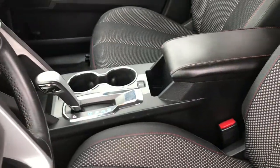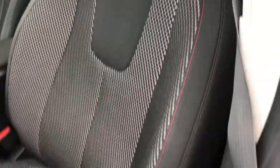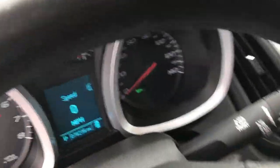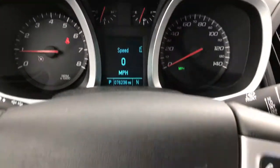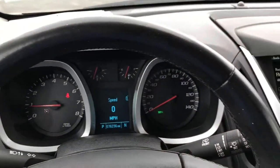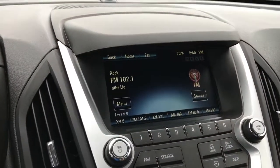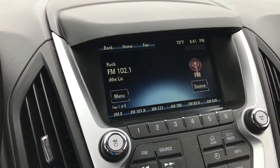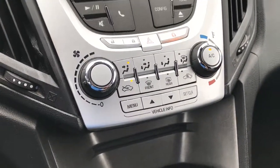Inside, the LT1 package gives you the black cloth interior. There are no rips or tears in these seats. Power driver seat has factory floor mats throughout. This vehicle has 76,236 miles. We have cruise controls and Bluetooth audio controls on the steering wheel. The steering wheel itself is in really nice shape. It has the touch screen radio up there — AM, FM, and XM Sirius radio capabilities, a CD player, and of course all your climate controls right there as well. Automatic transmission — this is a front wheel drive vehicle.